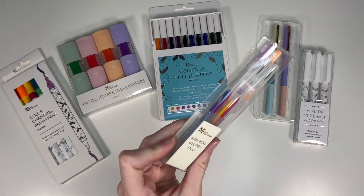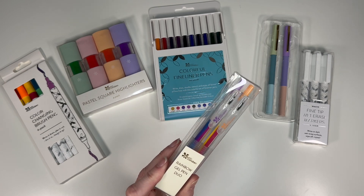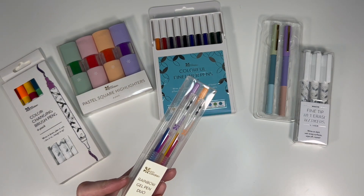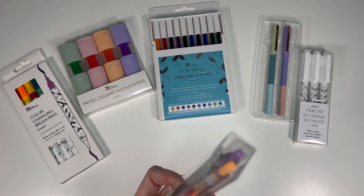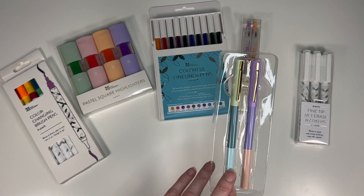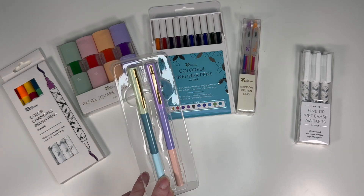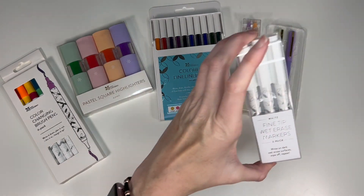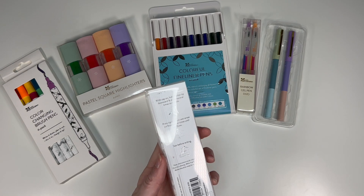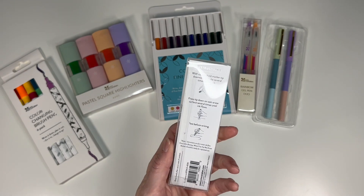Then we have the rainbow gel pen duo that was sneaked in our last seasonal surprise box. This will be $8.50 on the website. I'm not sure how I feel about them — I didn't love the ones in the seasonal surprise box, but we'll see how these write. The next item is a two-pack of magnetic pens at $12.50. I think these are just a ballpoint pen. And then the white fine-tip wet eraser marker three-pack, which will be $10.50.